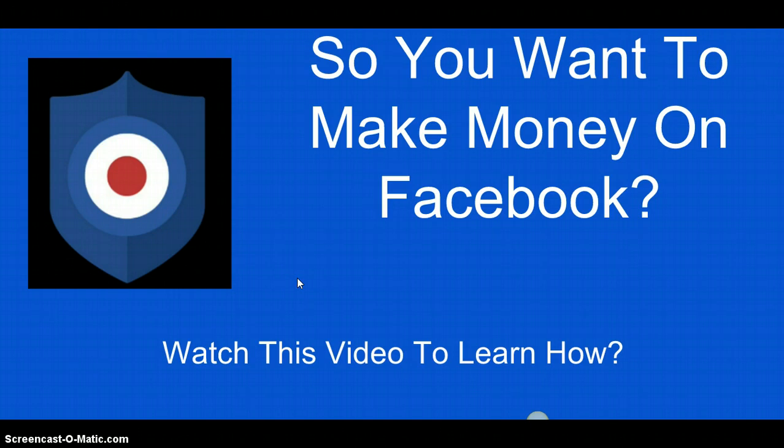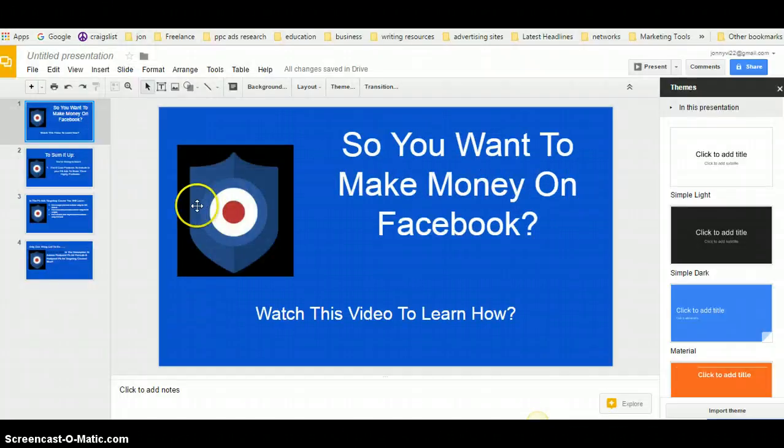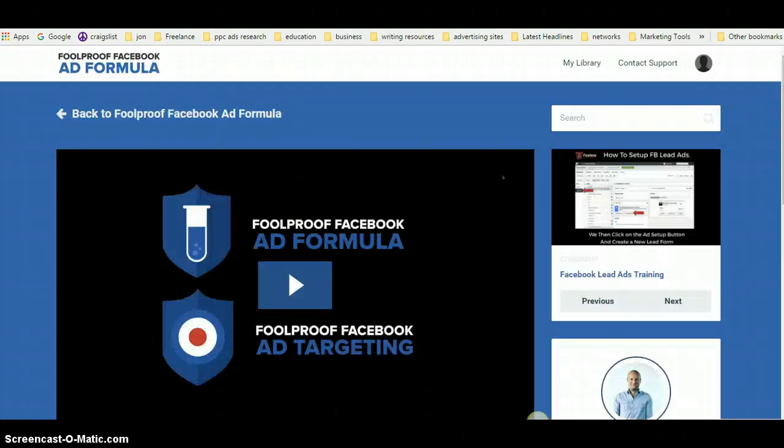I just came across this actually last night, so I've been spending the morning going through it. It's actually really informative — lots of updated strategies by a legendary marketer called Ben Adkins. He's really good at breaking things down and keeping them simple, so it's not too complicated and you can implement them as soon as you get through the course.